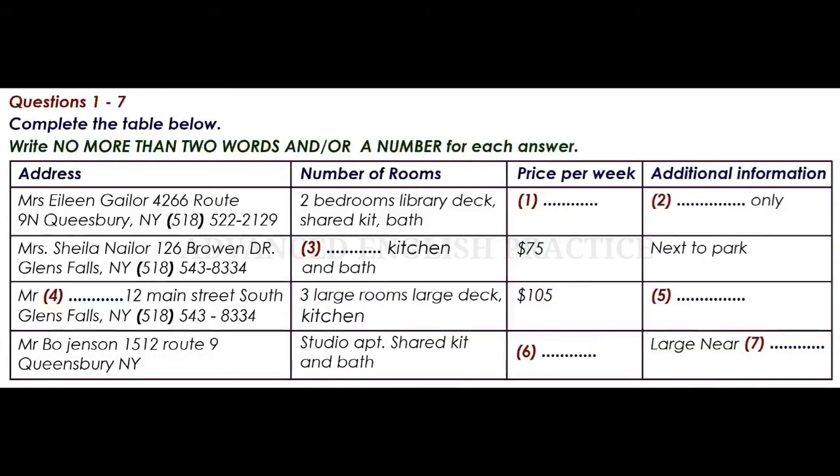Well, we were first wondering about the house on 3rd Street. We can see that it is furnished and rents for $135 a week, but can you tell us how many bedrooms it has? Let's see. In addition to the den, it has three bedrooms.